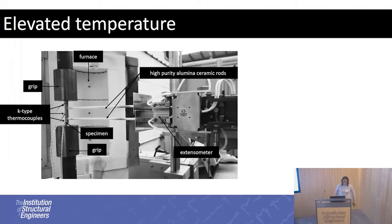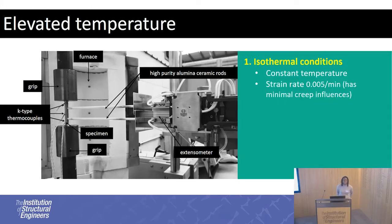For elevated temperature testing, it's exactly the same setup. The only difference is that the strain gauge has been replaced with thermocouples to monitor the top, middle, and bottom of the specimen. There are two ways to get material properties. The first, most common method is isothermal conditions — the temperature is kept the same. You heat the specimen to a constant temperature and then conduct the test, using a strain rate based on the recommendations given in the standards.